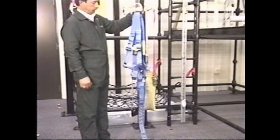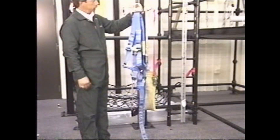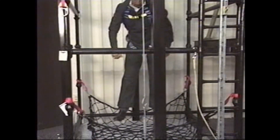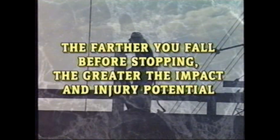Next, we have a personal fall arrest system that's specifically designed to protect you in a free fall situation. When you're free falling, you're going at a very rapid speed with weight and distance of the free fall, and when you stop, it's the sudden impact that actually causes injury. The farther you fall without stopping, the greater the impact and potential for injury.